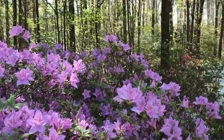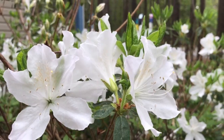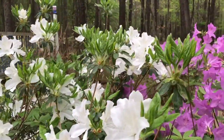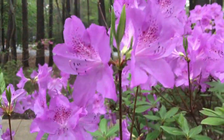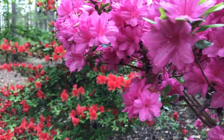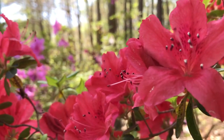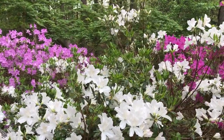We can thank B.Y. Morrison, a horticulturist, for his work making many stunning azalea hybrids. His work spanned from the mid-1930s to early 1950s. He was the director of the National Arboretum, where you can also see a wonderful collection of these Glendale azaleas. By 1952, over 400 hybrids had been introduced.